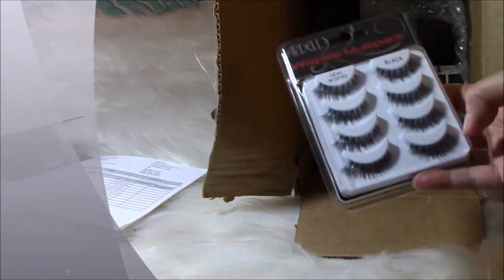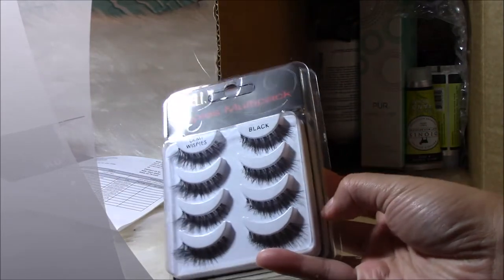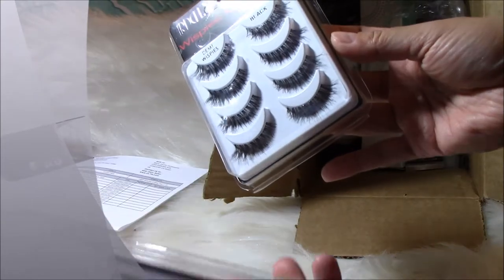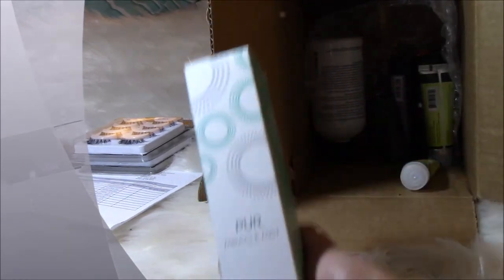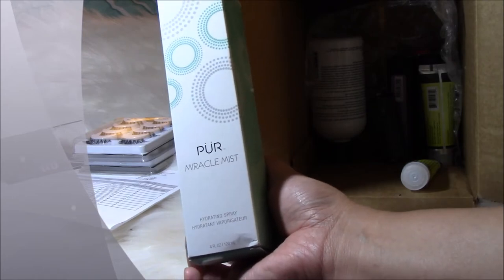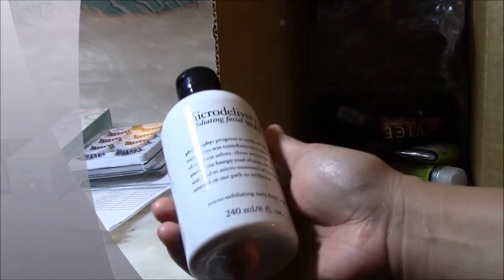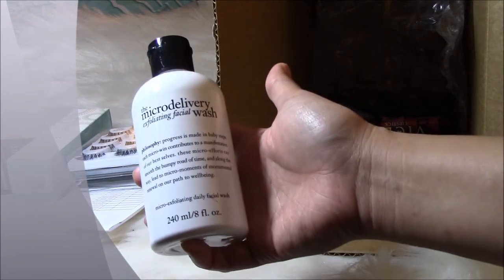This is what I purchased — Peace by Ardell lashes, a multi-pack. It's nice because it's not too crazy. It's got the instructions in the back. Then we have the Pure Miracle Mist hydrating spray, all on sale during the beauty sale. And this one I've used before — it's by Philosophy, the Micro Delivery Exfoliating Facial Wash. It was half off during the sale.